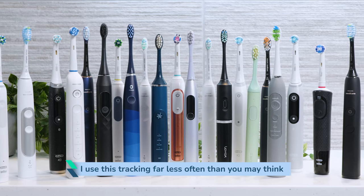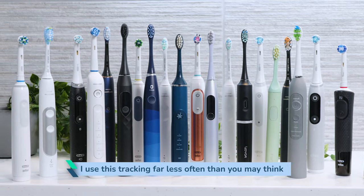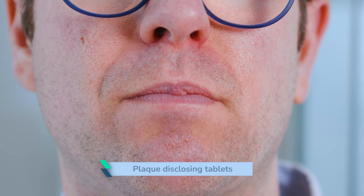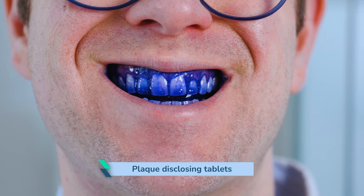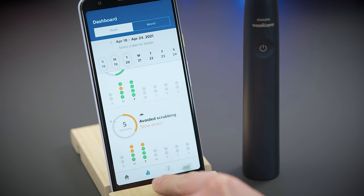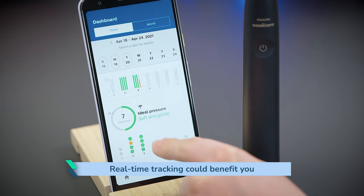At first it was exciting and moderately useful to help improve my brushing, but because I already know how to use the correct technique, it's of little value. I can achieve very similar results with plaque disclosing tablets, which are far cheaper. That being said, if you know that you consistently fail to brush with the right technique or for the right amount of time, having the prompts and encouragement of real-time tracking could benefit you.